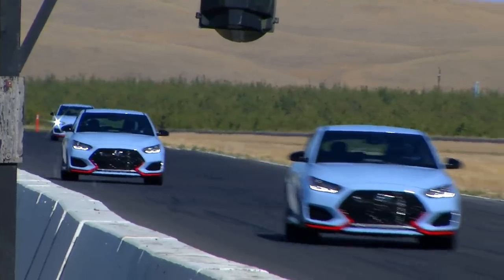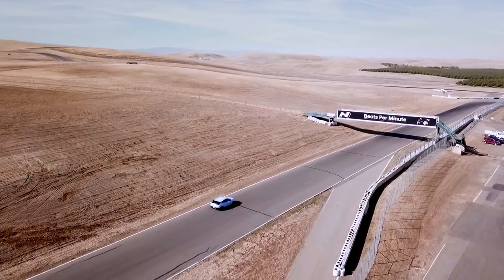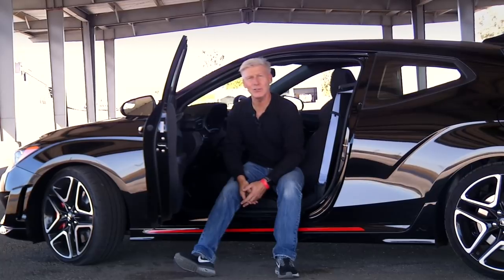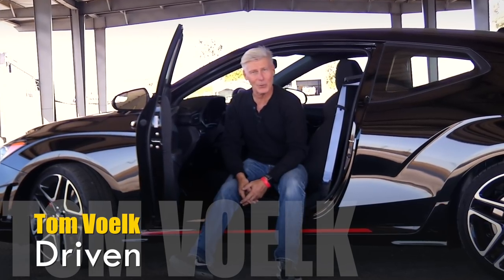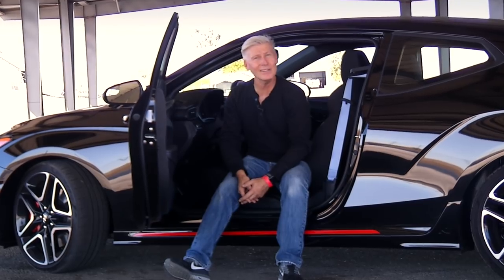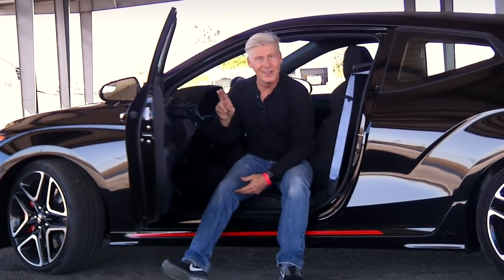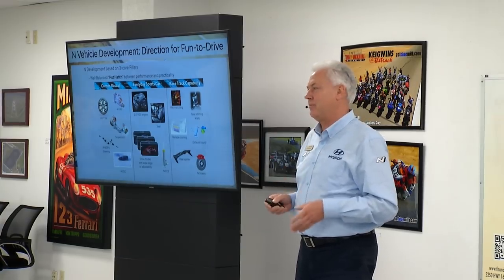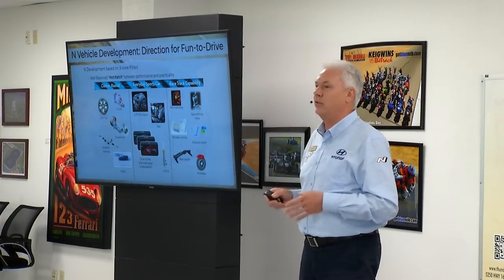This is the new Veloster N on a racetrack, which reveals a lot about a car. N is for Nam Yang, which is Hyundai's research and development center in South Korea. N is also for the Nürburgring, where the Veloster N was further developed. And N is one letter north of M, as in the Bavarian M. We put a lot of effort to make it racetrack capable. It's not a pretender. This is a real thing.